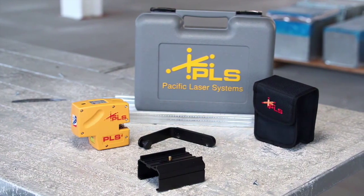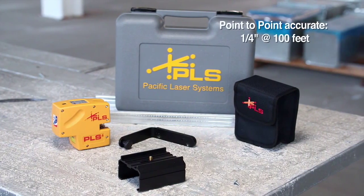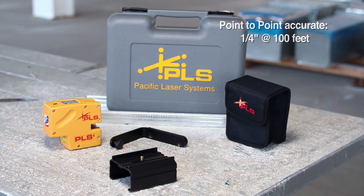The PLS-4's crisp, bright laser beam is cross-line accurate to an eighth of an inch at 30 feet and point-to-point accurate to a quarter inch at 100 feet.